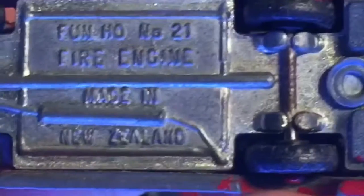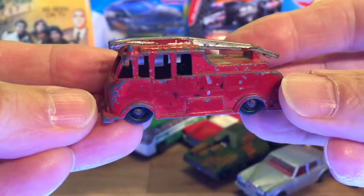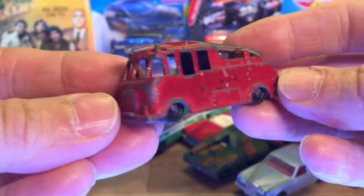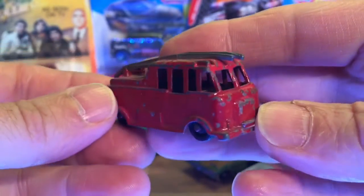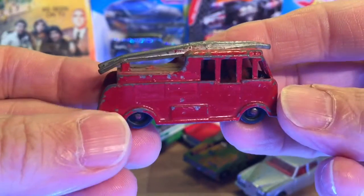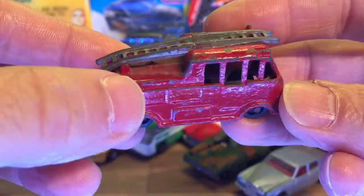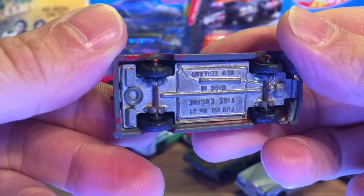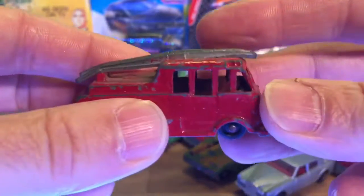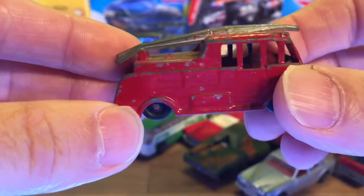And this is a Fun Ho fire engine — amazing, quite a nice looking little fire engine actually. I'm not sure which one it is, but I think it's been attacked with the paintbrush at some point as well. Still, it's an interesting casting — a two-piece casting. It's got a base and a body.